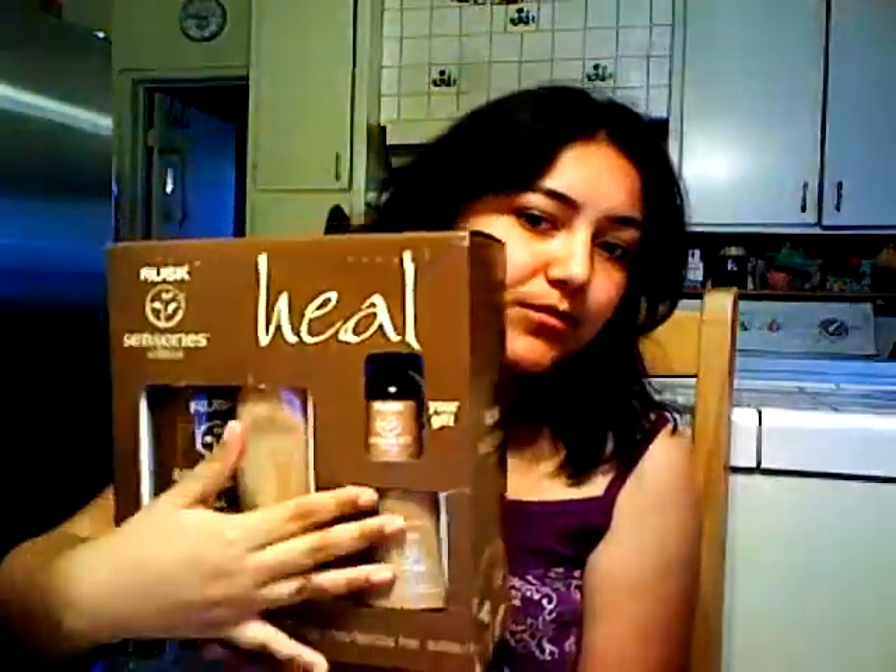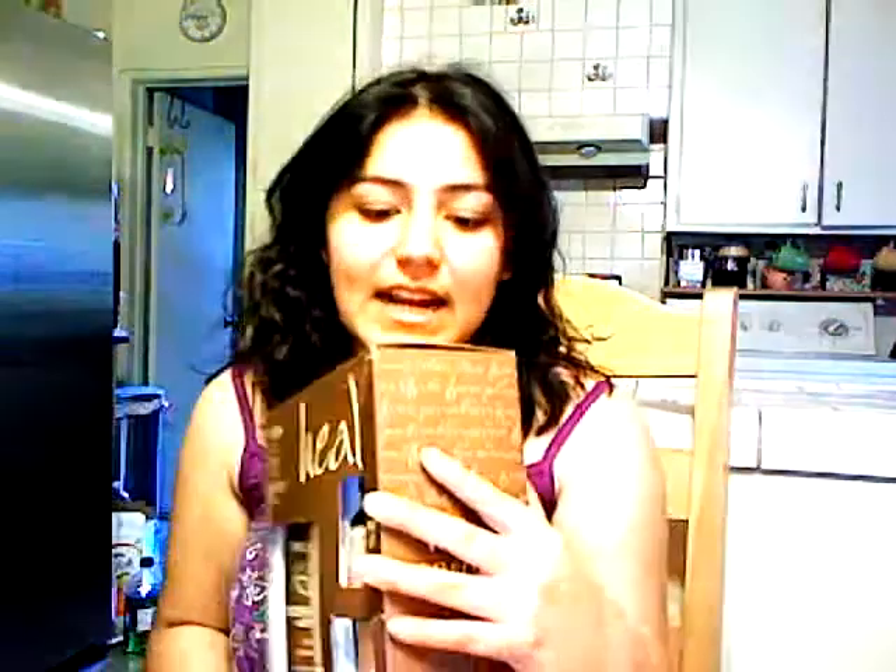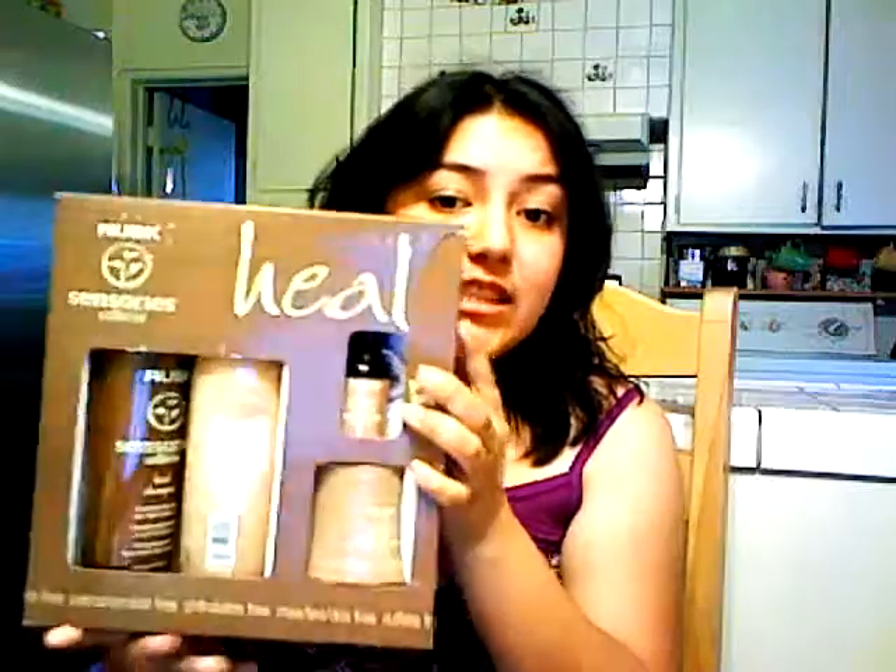I went to Marshall's first and I got this Rusk Sensories Wellness Heal shampoo set — it's shampoo, conditioner, wellness drops, and deep conditioner. This was $19.99, originally $48. It's supposed to be very healing and moisturizing for your hair, and my hair is really dry at the tips and damaged. I'm also almost out of my L'Oreal sulfate-free one from a previous haul, so I think this might be sulfate-free too — hopefully.